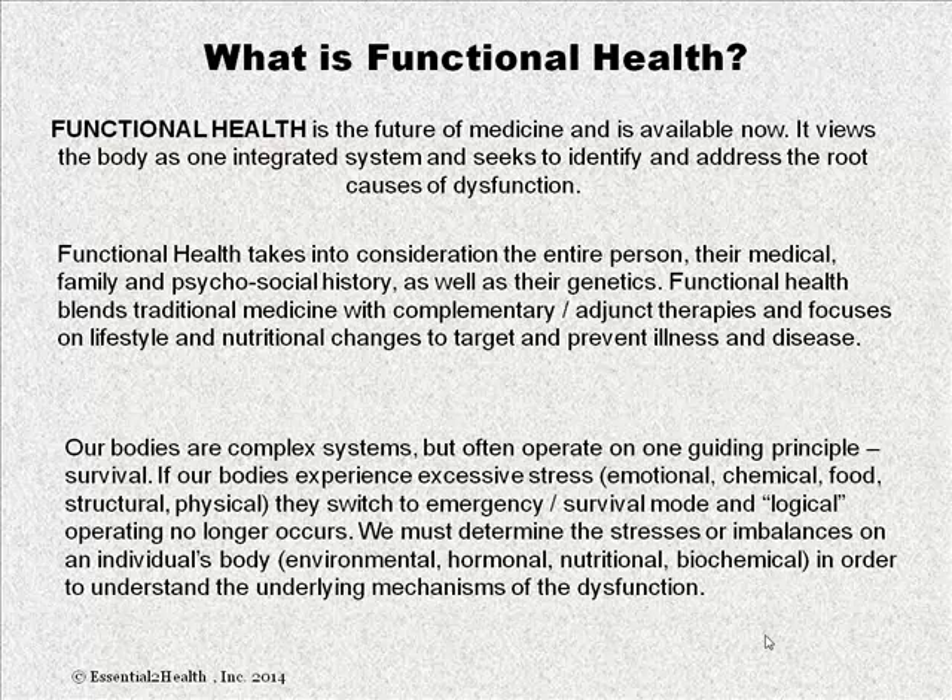Our bodies are complex systems but often operate on one guiding principle: survival. If our bodies experience excessive stress — emotional, chemical, food, structural, or physical — they switch to emergency survival mode and logical operating no longer occurs. We must determine the stresses or imbalances on the individual's body, whether environmental, hormonal, nutritional, or biochemical, in order to truly understand the underlying mechanisms of the dysfunction.